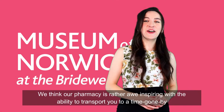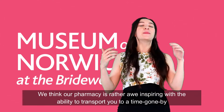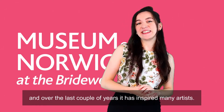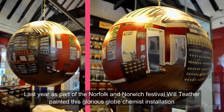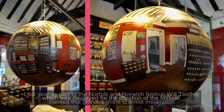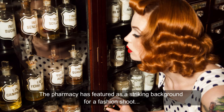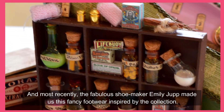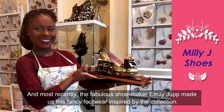We think our pharmacy is rather awe-inspiring, with the ability to transport you to a time gone by. And over the last couple of years it has inspired many artists. Last year, as part of the Norfolk and Norwich Festival, Will Tether painted this glorious globe chemist installation, which was displayed for the duration of the festival. The pharmacy has also featured as a striking background for a photo shoot, and most recently the fabulous shoemaker Emily Jupp made us this fancy footwear inspired by the collection.